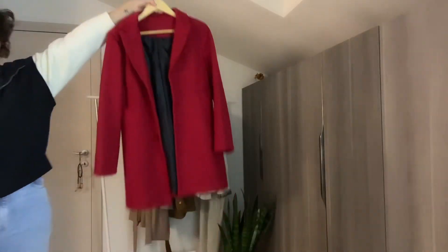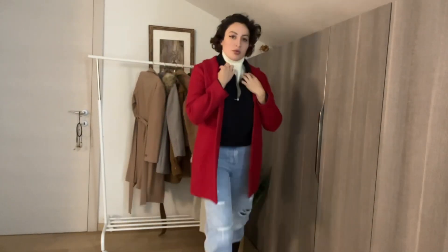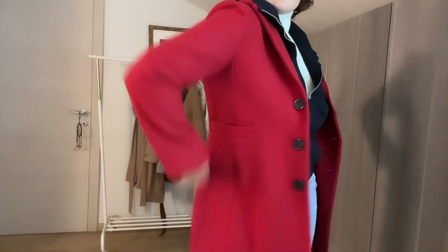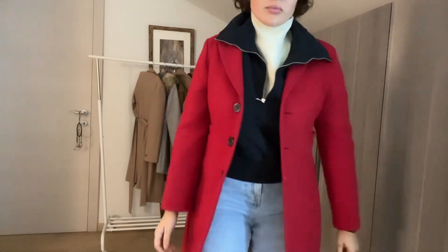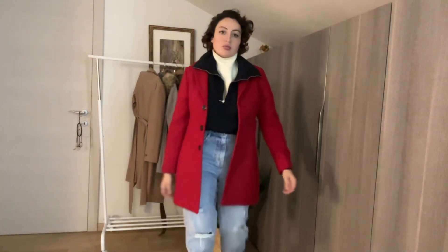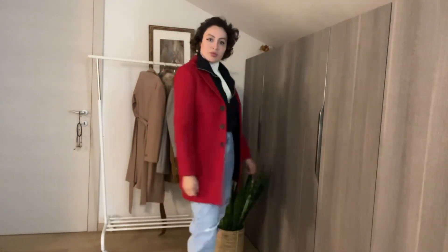Now, red! A red cashmere coat is lovely in winter because sometimes you just want to dress things up a little. If you're going out in the evening, the red cashmere coat will make a real statement piece. This one is very good — I bought it in Italy and it's Italian-made, so the quality is just lovely.